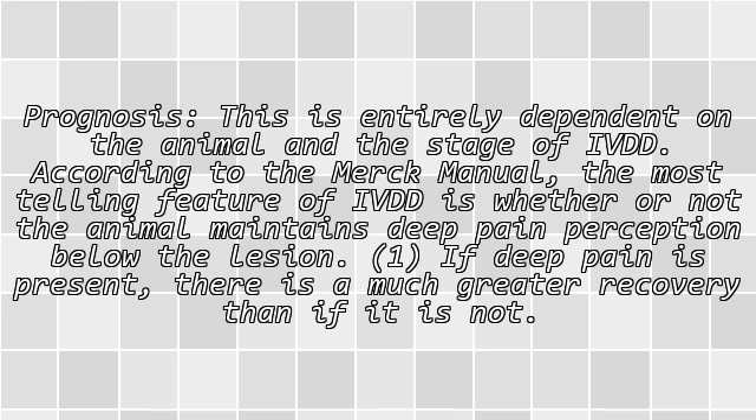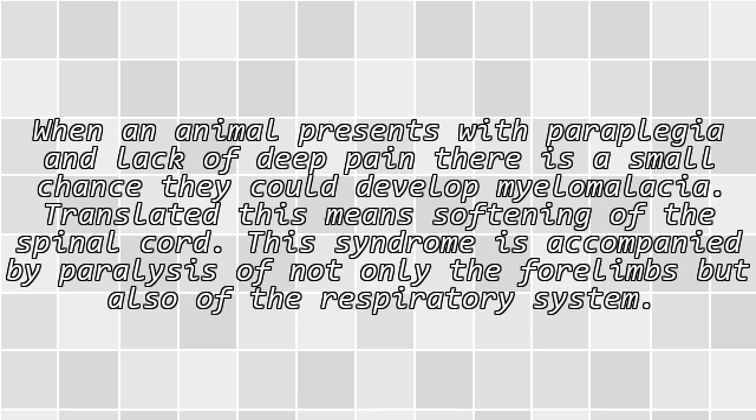Prognosis is entirely dependent on the animal and the stage of IVDD. According to the Merck Manual, the most telling feature of IVDD is whether or not the animal maintains deep pain perception below the lesion. If deep pain is present, there is a much greater chance of recovery than if it is not. When an animal presents with paraplegia and lack of deep pain, there is a small chance they could develop myelomalacia — softening of the spinal cord — which is accompanied by paralysis of not only the hind limbs but also of the respiratory system.